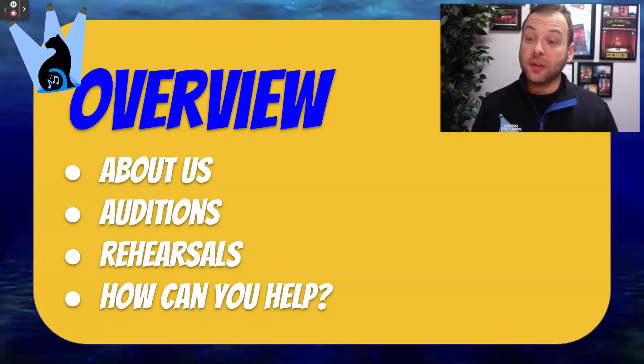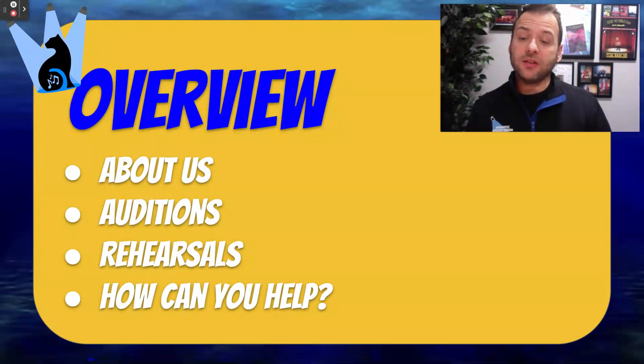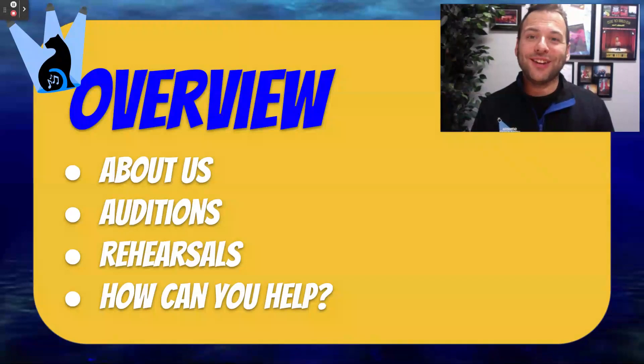Today we're going to talk to you a little bit about the program, about us. We're going to talk to you about how we audition and what the process students will go through in auditions. We're going to talk about a rehearsal calendar. And then finally, we're going to talk about how you at home can help us out here at our musical.